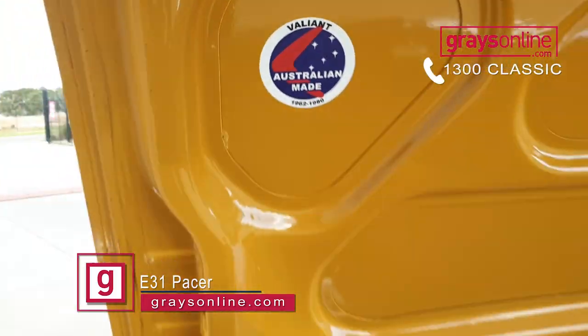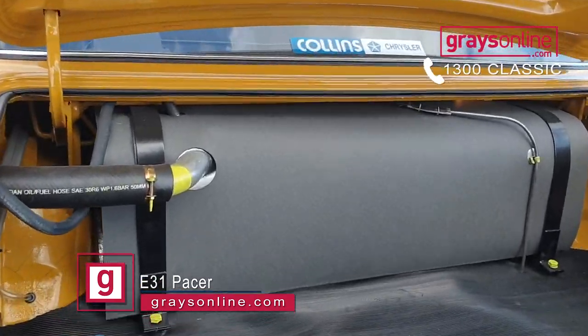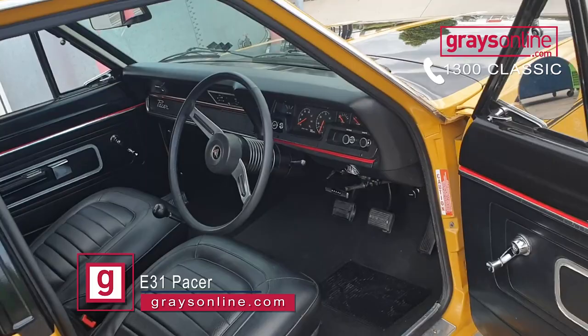This one's a manual and it's got the big tank in it. You'd have to say the interior and the exterior are both very well presented — it's been fully restored.